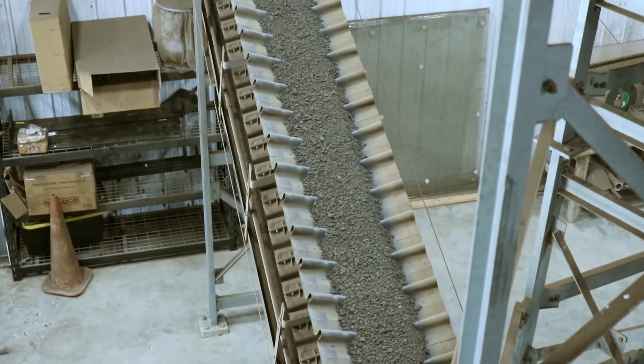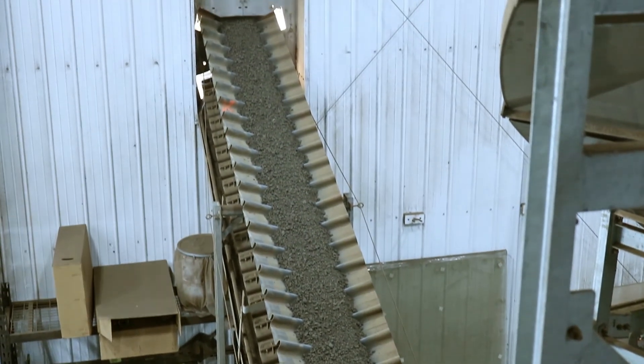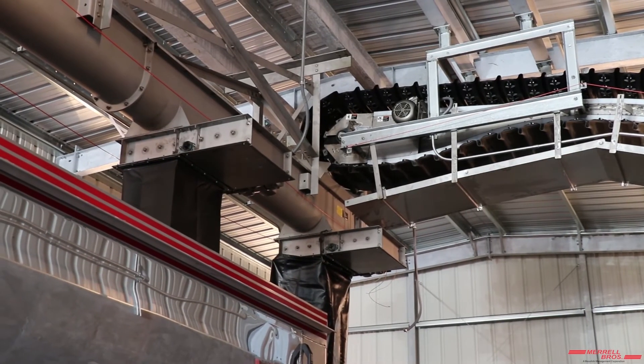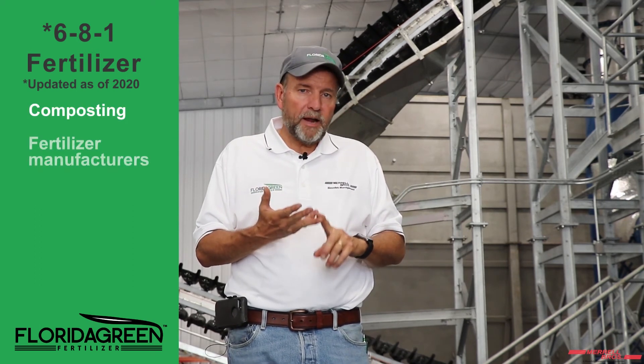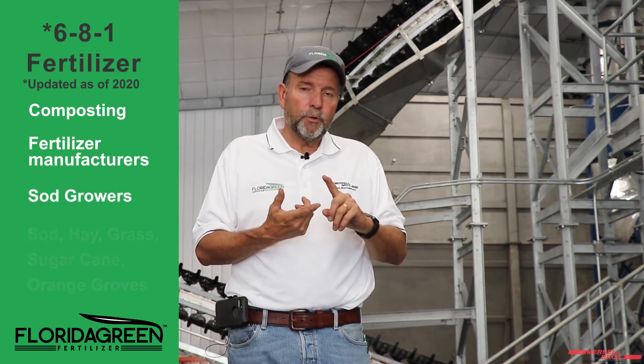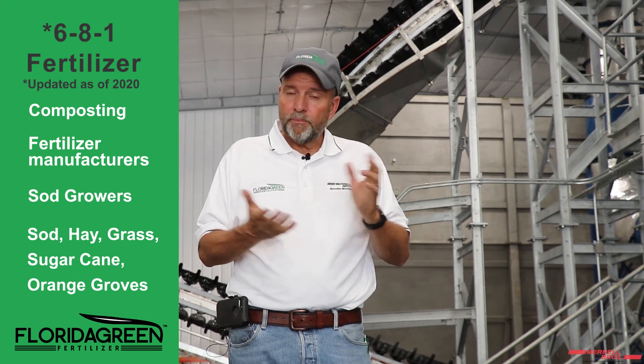At the end of the pasteurization chamber, material drops onto another Serpentex conveyor and goes to the loadout building, where we can load a semi-trailer without moving it, or bulk store the material for later distribution. The material is registered under the label Florida Green — a 7-4-0 fertilizer — and we're marketing it through composting, fertilizer manufacturers, sod growers, hay, grass, sugar cane, and orange groves. We're really excited about it and glad you were able to join us today to hear about it.